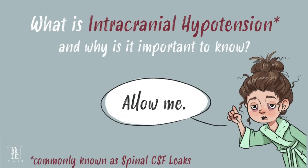What is intracranial hypotension, and why is it important? Allow me to explain spinal CSF leaks.